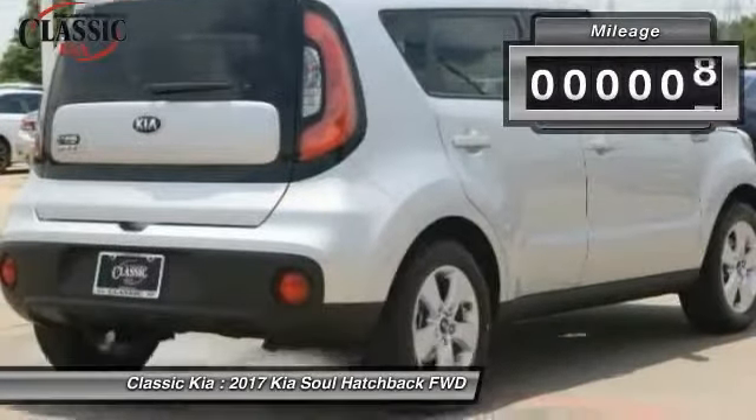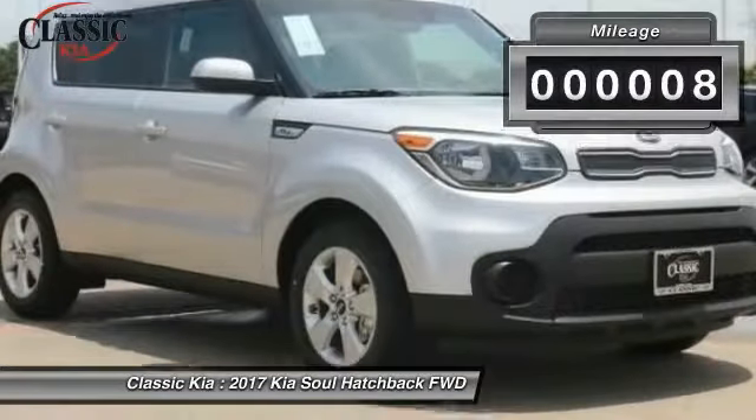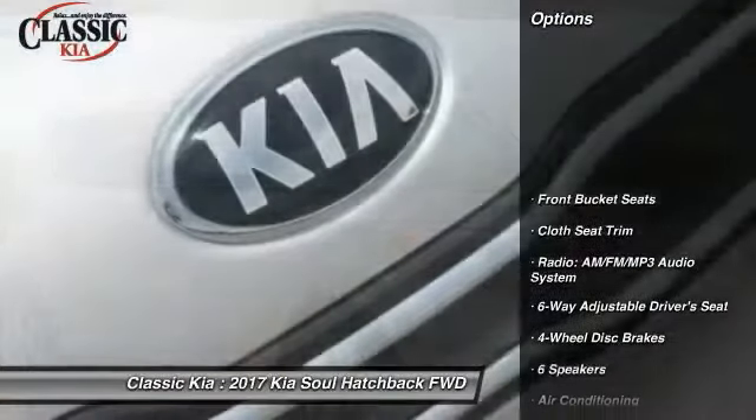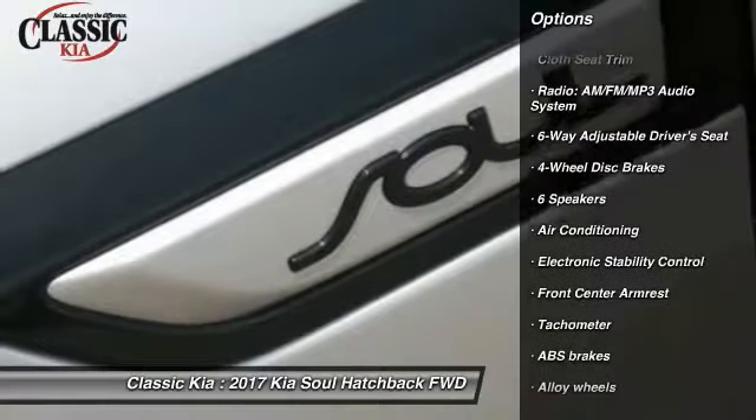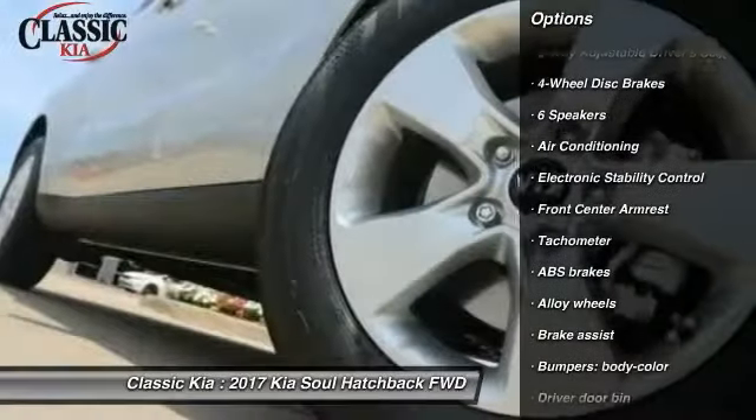This vehicle has less than 100 miles. Here are some of this vehicle's great options: traction control, air conditioning, dual airbags, power steering, alloy wheels, and four-wheel disc brakes.